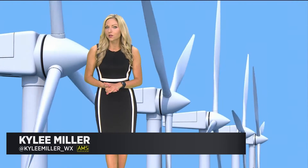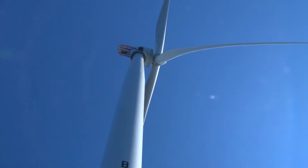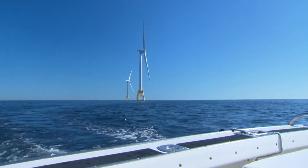As the meteorologist, we talk about wind all the time. Let's discuss wind energy. Wind turbines are placed strategically across the nation and even offshore. So how does wind energy get created?